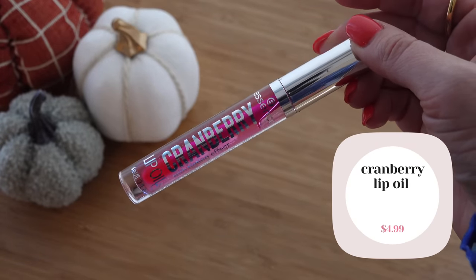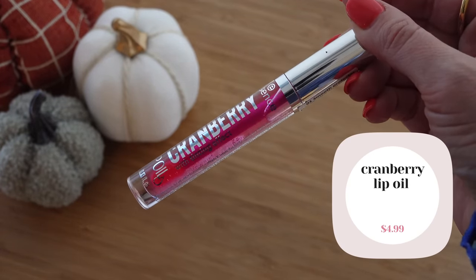Just for fun, I want to try the cranberry lip oil with a tinting effect — I think it's going to turn pinky. It has a slight pleasant smell. It's pink! I'll keep it on for a little bit. I'm not always into this shade of pink, but it feels like a nice lip oil.